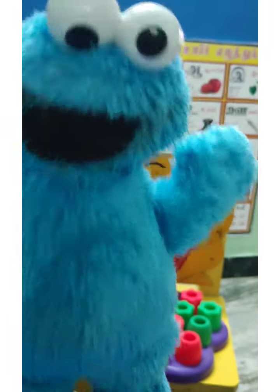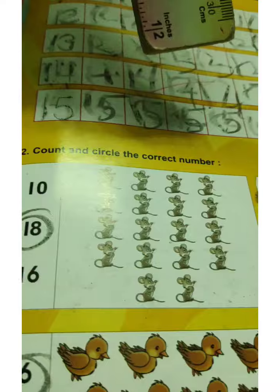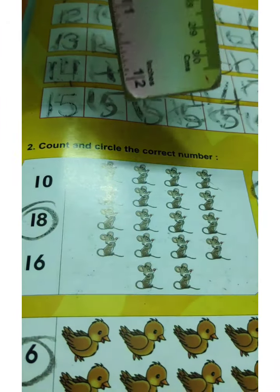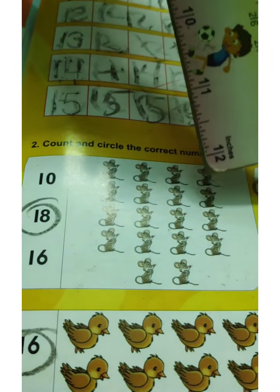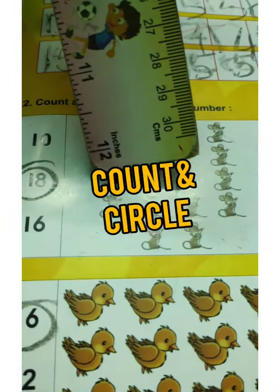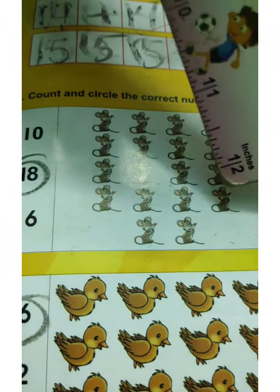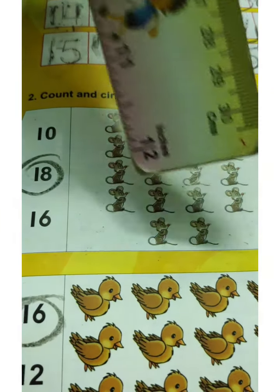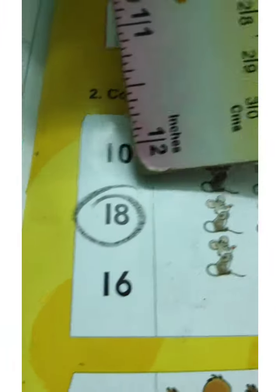Now we have practiced with different blocks. Let's practice once again in your textbook. How many mice are here? Shall we count? 1, 2, 3, 4, 5, 6, 7, 8, 9, 10, 11, 12, 13, 14, 15, 16, 17, 18. We have to circle 18.